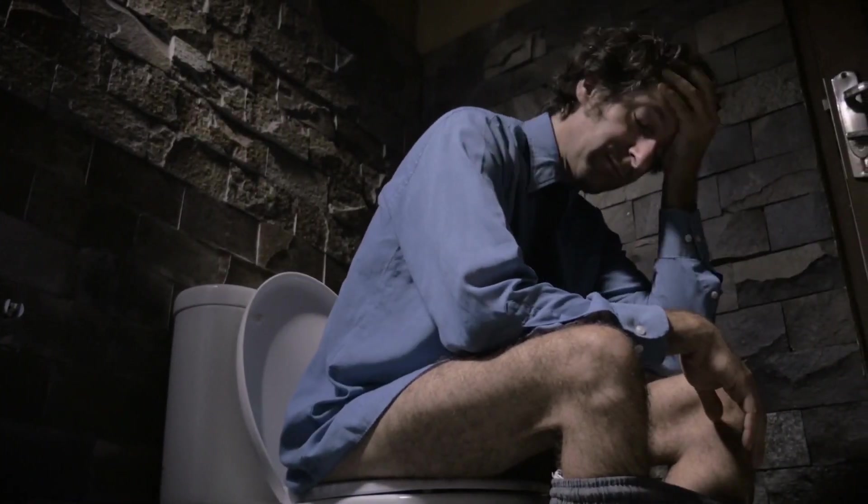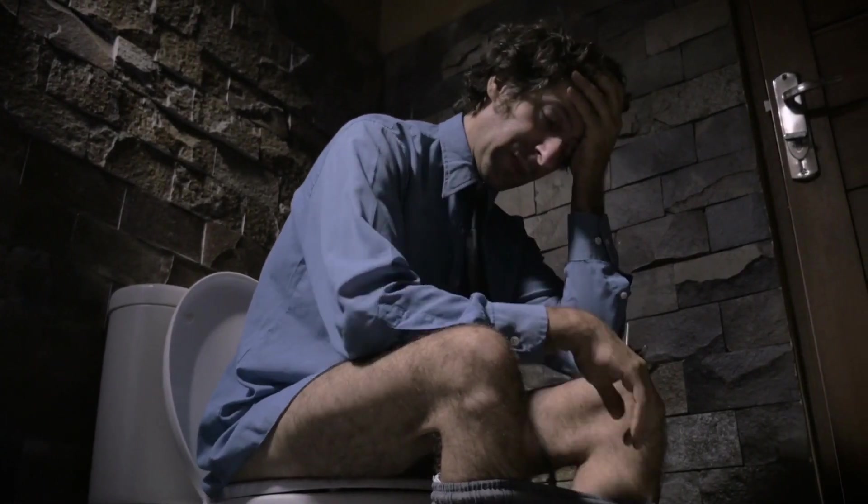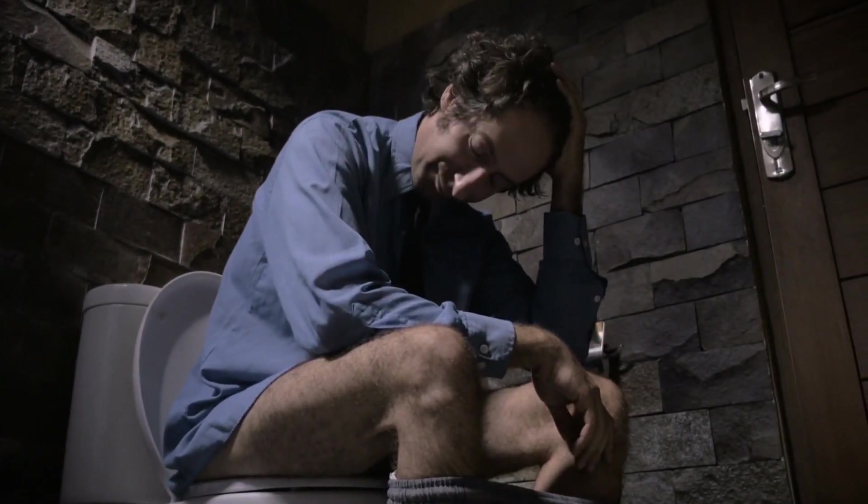Number 6: Pale or clay-colored stools. Light-colored stools can indicate a lack of bile production or obstruction in the bile ducts, both of which can be signs of liver damage.